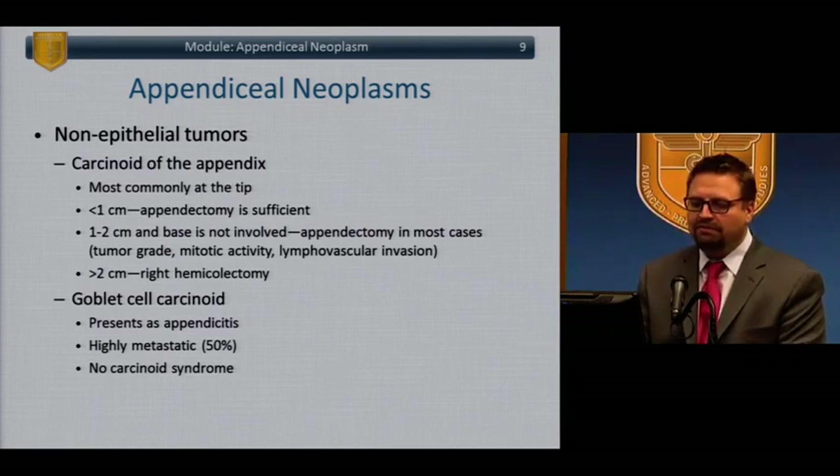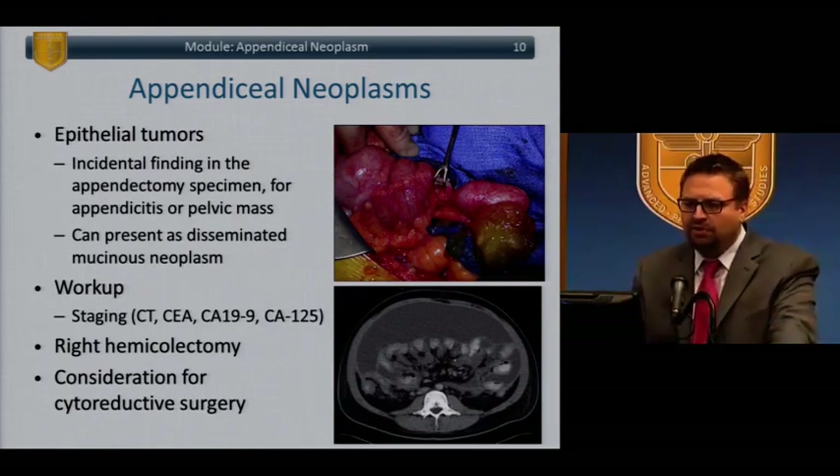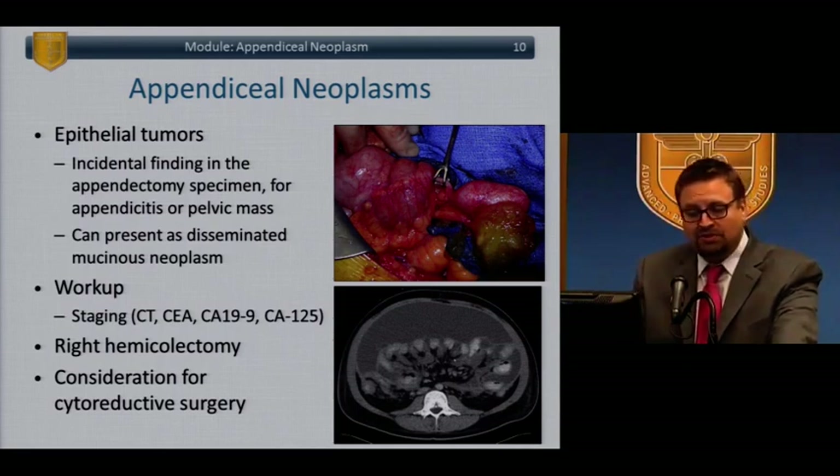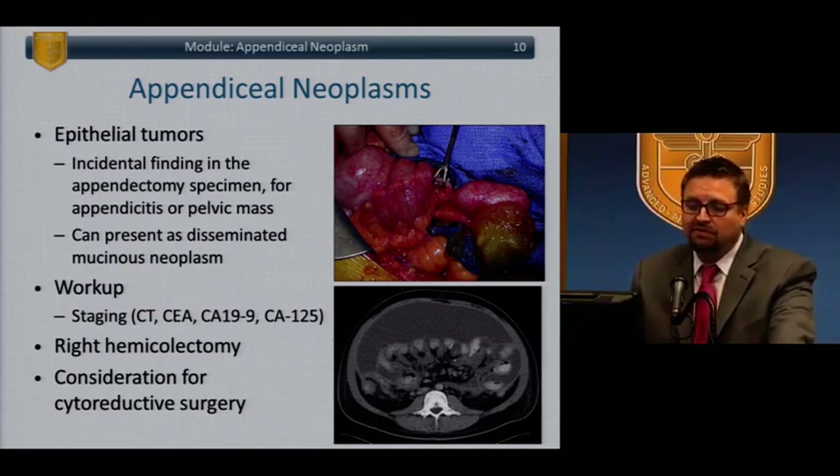Goblet cell tumors are very rare, but patients typically present with appendicitis. These tumors have high metastatic potential and are different from typical carcinoids in that they don't have carcinoid syndrome. Of the epithelial tumors, the main thing to keep in mind is the mucinous tumors. These are sometimes incidentally found at appendectomy, but sometimes present atypically — as a mass, chronic pain, or obstructive symptoms. At the time of operation, these patients may already have disseminated mucinous cancer. They should be worked up with imaging and tumor markers. If not disseminated, they should undergo a right colectomy; if disseminated, they should be considered for cytoreductive surgery.